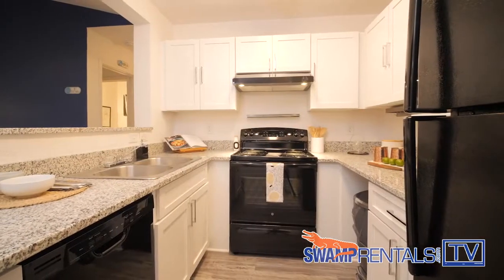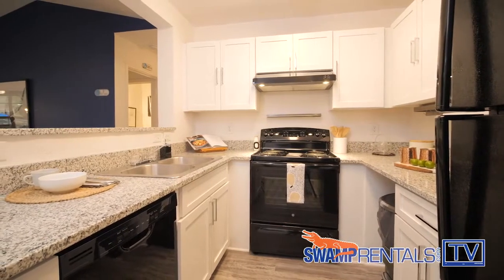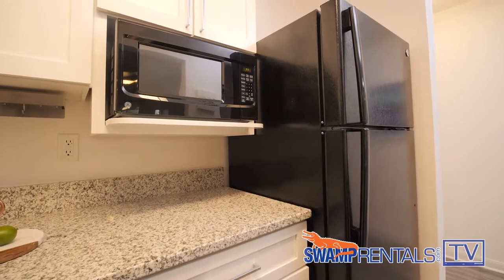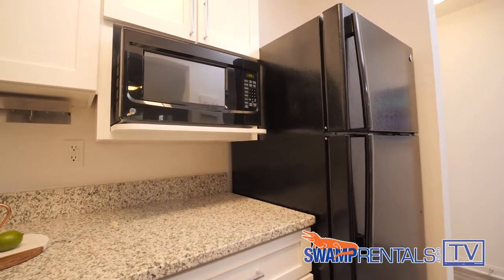All of our kitchens come fully equipped with a stove, refrigerator with an ice maker, dishwasher, and microwave. This is an upgraded kitchen which features granite countertops, all-black appliances, and upgraded white cabinetry.